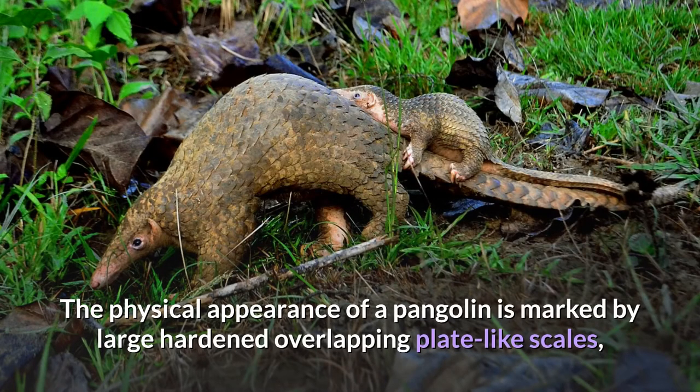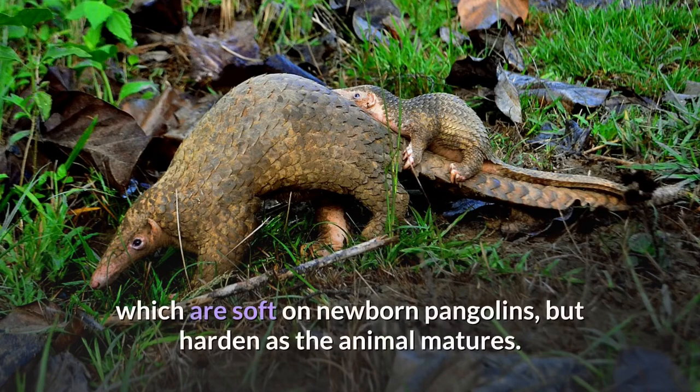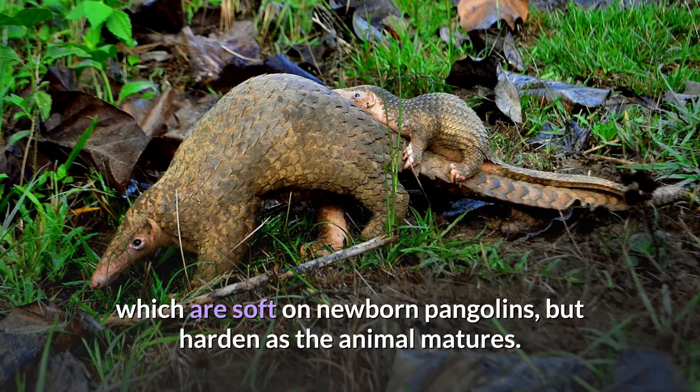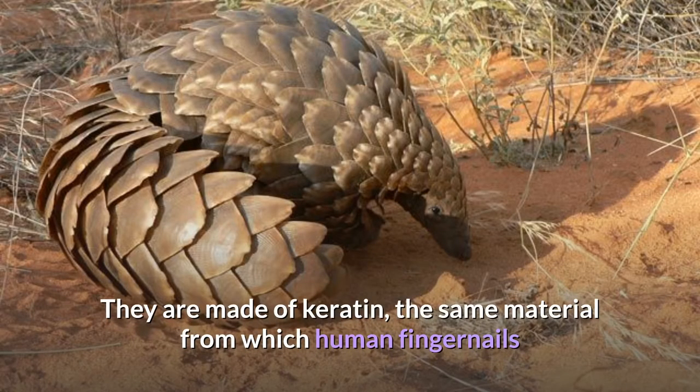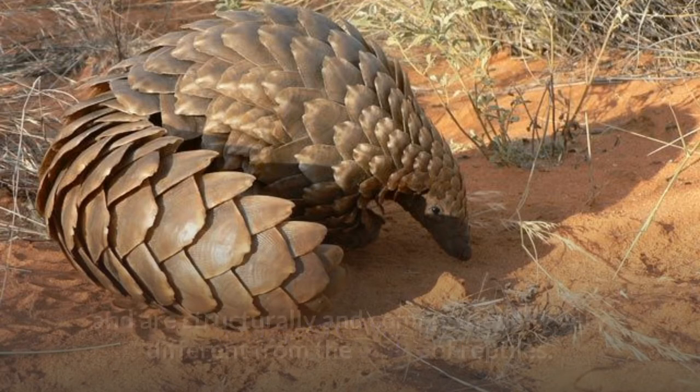The physical appearance of a pangolin is marked by large hardened overlapping plate-like scales, which are soft on newborn pangolins but harden as the animal matures. They are made of keratin, the same material from which human fingernails and tetrapod claws are made.